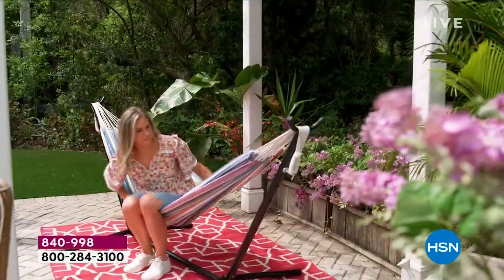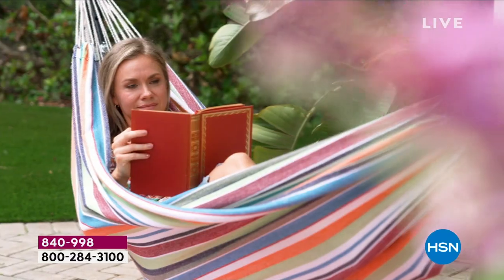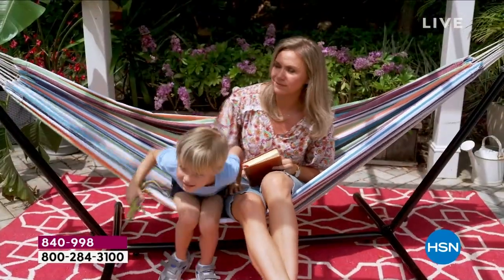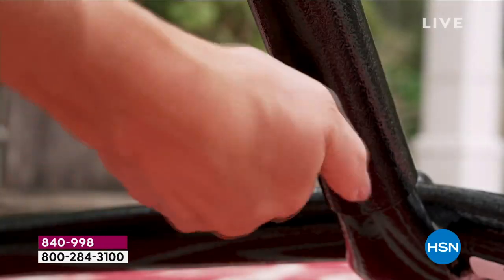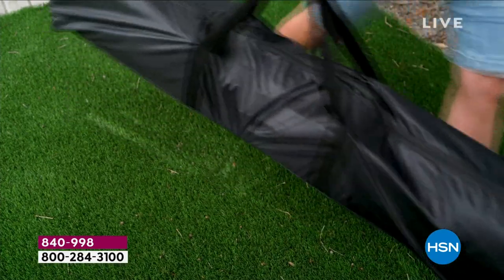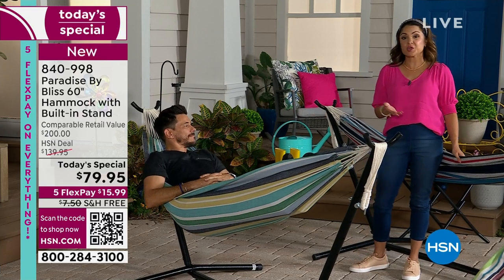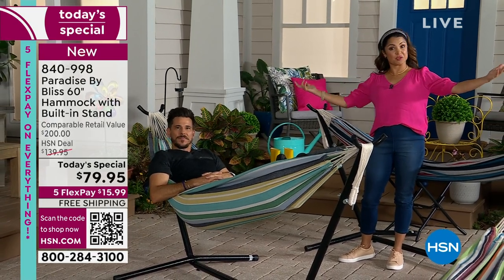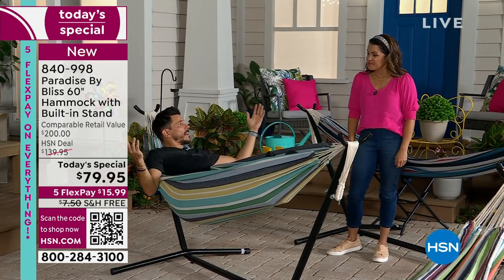If you're picking this up as our Today Special, not only is this brand new — we've never shown it before — the value is incredible. Get it home for $15.99 on Flex Pay with free shipping. You have 30 days to try it out, and setup takes just a couple of minutes. You'll be instantly relaxed — this is extra wide, fits two people easily, holds 400 pounds, has a steel frame, beautiful fade-resistant breathable fabric, and the comparable retail value is $200.